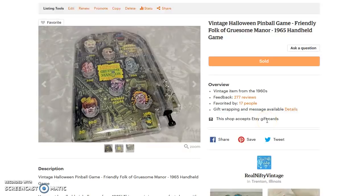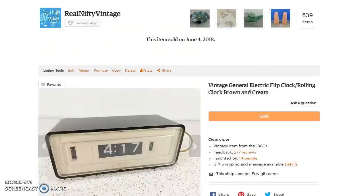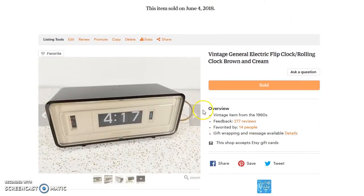I still have the Lite-Brite listed — I've sold three Lite-Brites in the past and they run about $50 when they do sell, so good money with those. Next up is this General Electric flip clock. Flip clocks I love buying and selling.